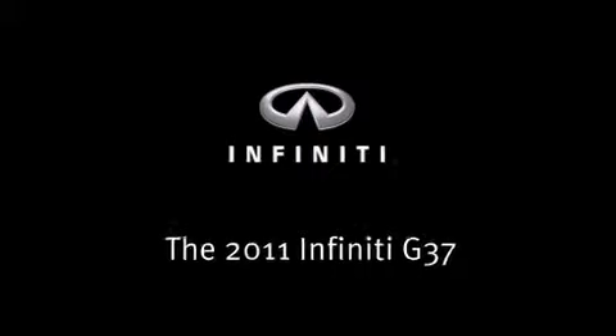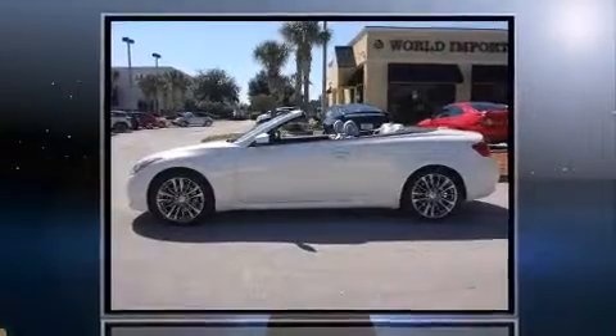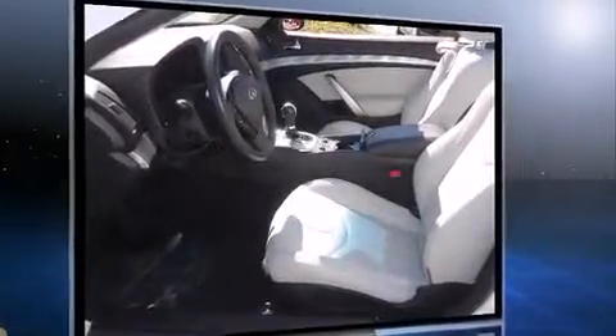You can expect a lot from the 2011 Infiniti G37. This two-door, four-passenger convertible still has less than 35,000 miles. Infiniti made sure to keep road handling and sportiness at the top of its priority list.